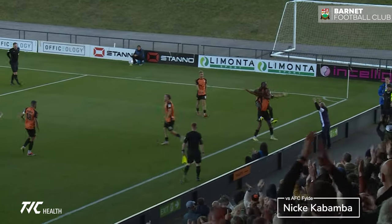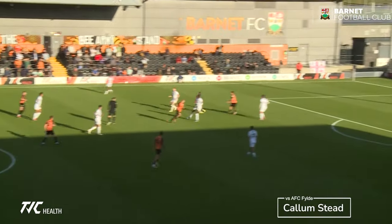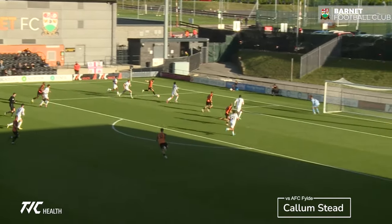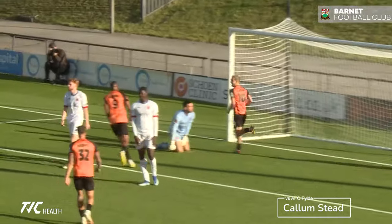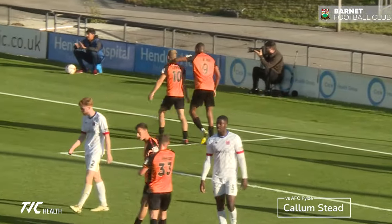How about that? Just come on. It's hard to argue against that as well, actually. There's been a number of good players, but certainly Kabamba — he has made that difference. A lot of other players have had chances, and they might have another one now. And there he goes — it's Callum Stead. It's Barnett 2, AFC 4-0. And the Bees win again.